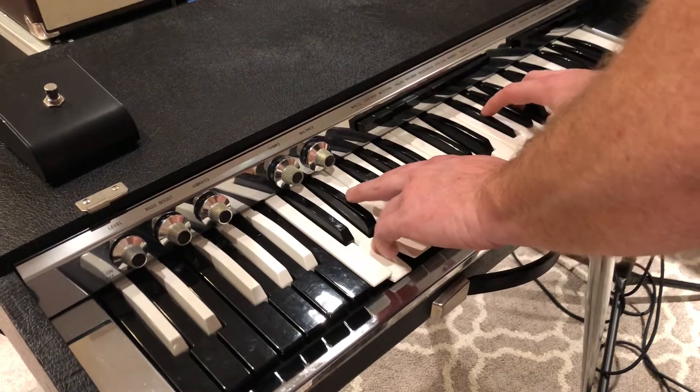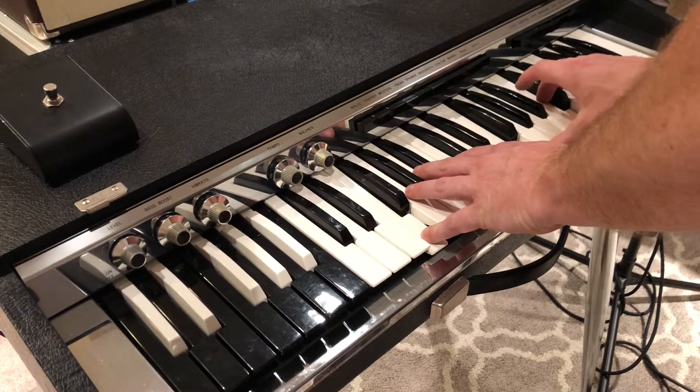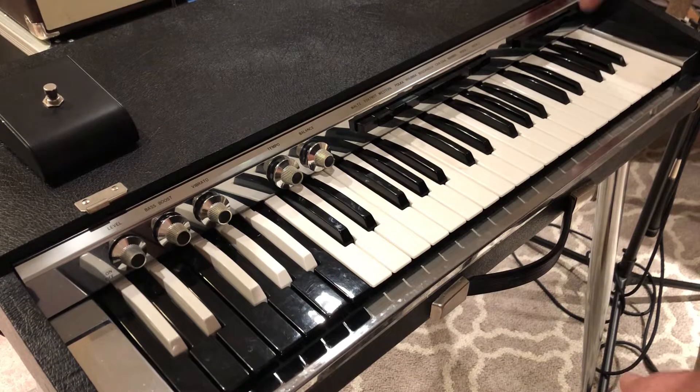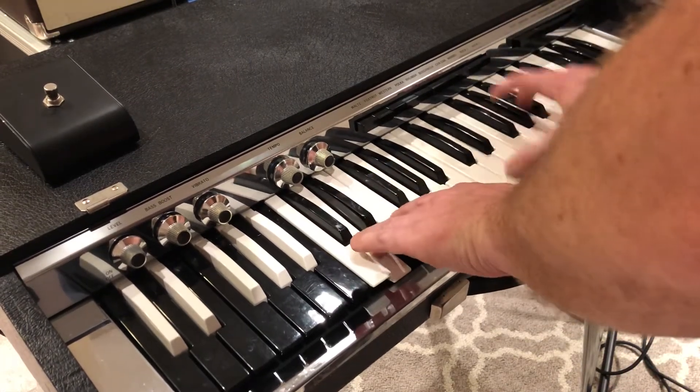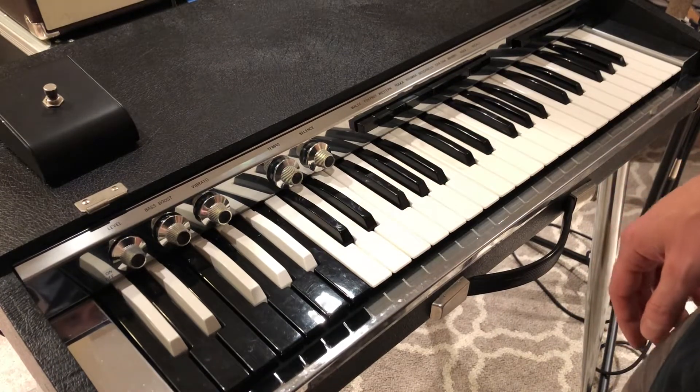Woodwinds. Reeds. It kind of has that Farfisa sound. You see these quite a bit, but they're always never serviced and working 100%.